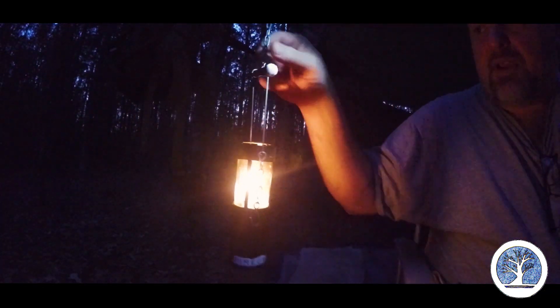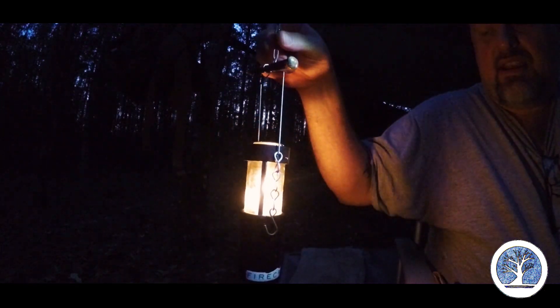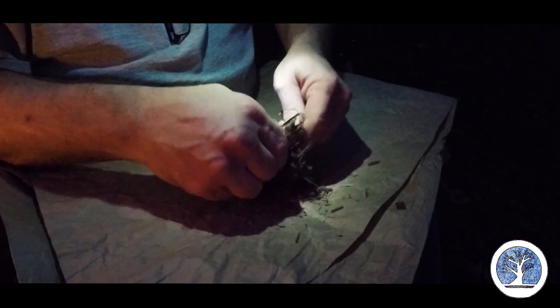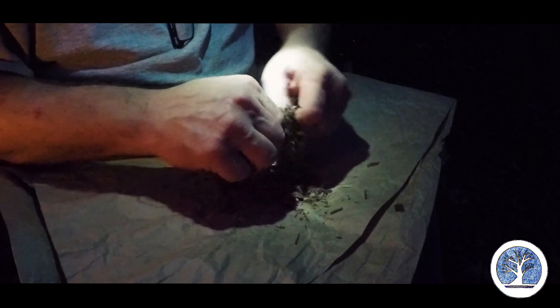I took my pot bail — the nail I used for the pot bail with the chain — and I attached it to my UCO lantern so that I could get that lantern down here closer to my work area so I could see a little better. I've got my headlamp on, but I'm going to go ahead and assemble myself a bird's nest and get myself a good bed of fiber out here.